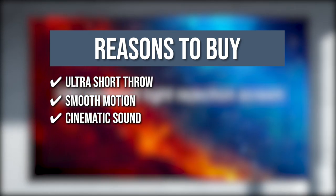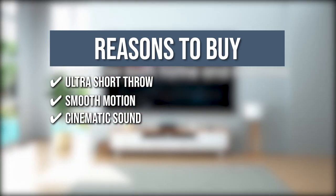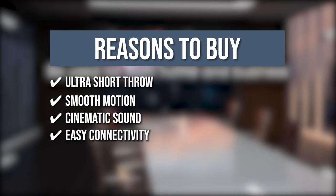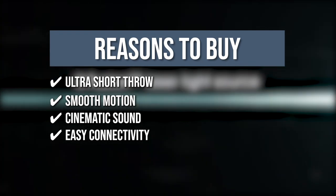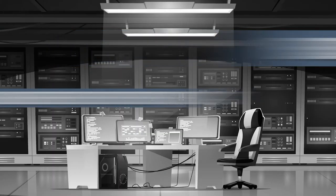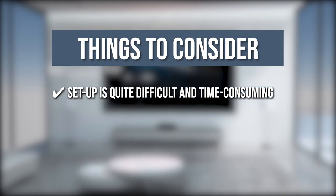Cinematic Sound: It is embedded with 30-watt speakers that provide superior audio performance, while the award-winning audio offered by TBX TV Digital Audio Technology delivers rich sound. Easy Connectivity: With four HDMI ports available, you can easily connect all of your audio and video systems and components to the projector for a rich experience. The thing you should know before you buy: setup is quite difficult and time-consuming.